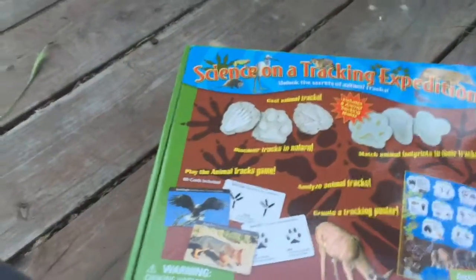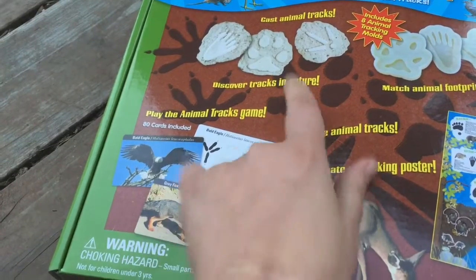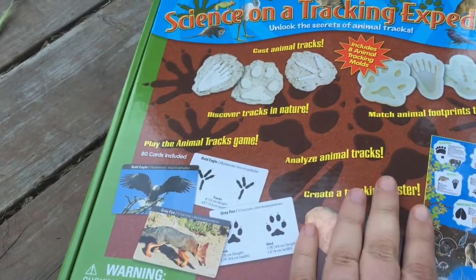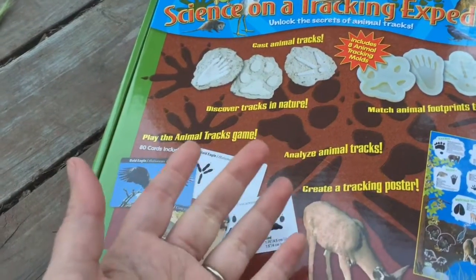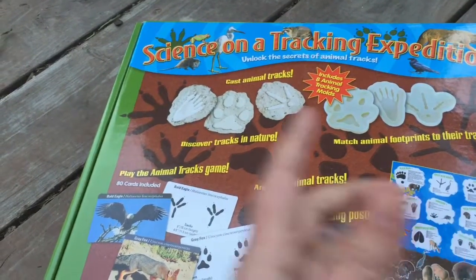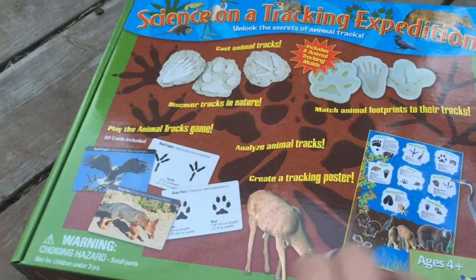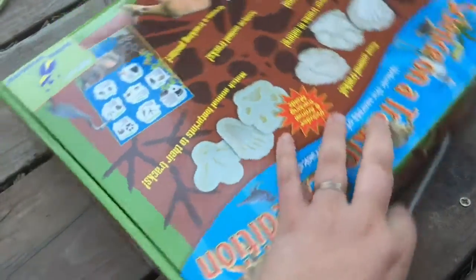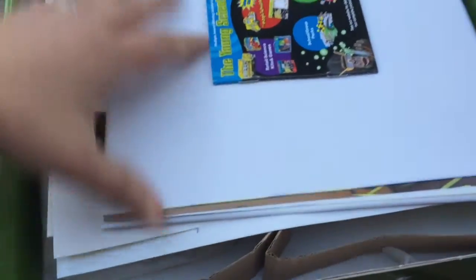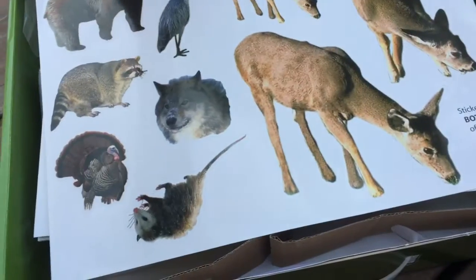This last kit is for our gardening unit study. One of the things we're going to do is try to plant gardens that attract wildlife. Then we're going to set up some feeding stations and ways at night to track and see if you have any visitors, and that's done by getting their paw prints — or animal tracks, whatever kind of tracks they are. So we're going to do a little mini unit study on tracking. This is super cool. It's got games in it, posters, and casting activities — just everything that you could need.